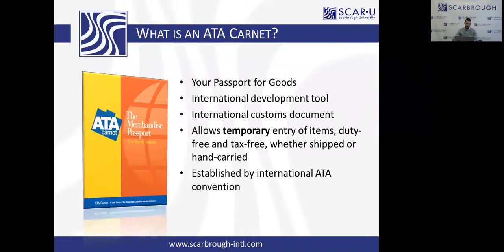So what does the Carnet actually do? It allows temporary entry of items, duty free and tax free, whether shipped or hand carried. Temporary means the goods can go out of the United States into a foreign country for one year — not longer.